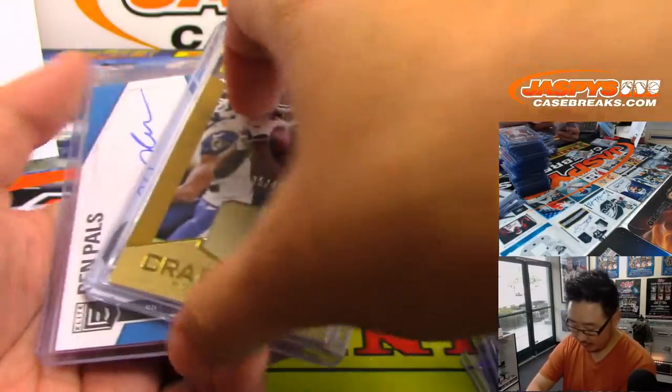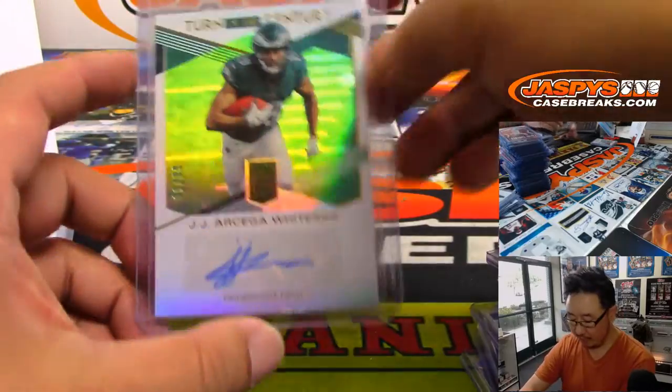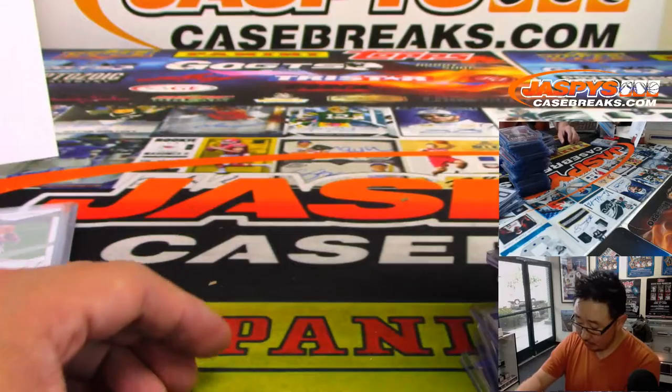Nice Joey Bosa. Got a couple TJ Hockensons. And we started off the break with J.J.R. Segal-Whiteside, who Nick Jaspi is excited about. And there you go, boys and girls.